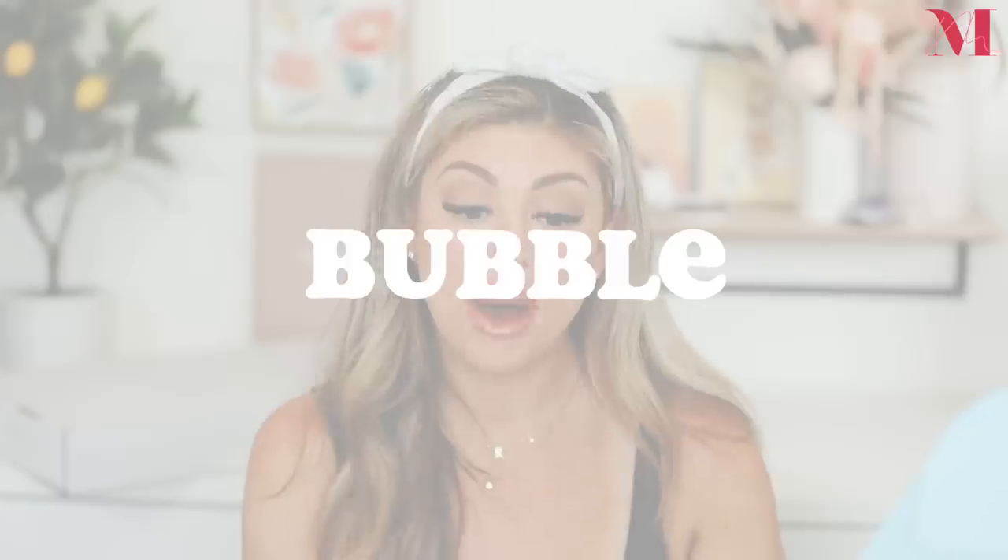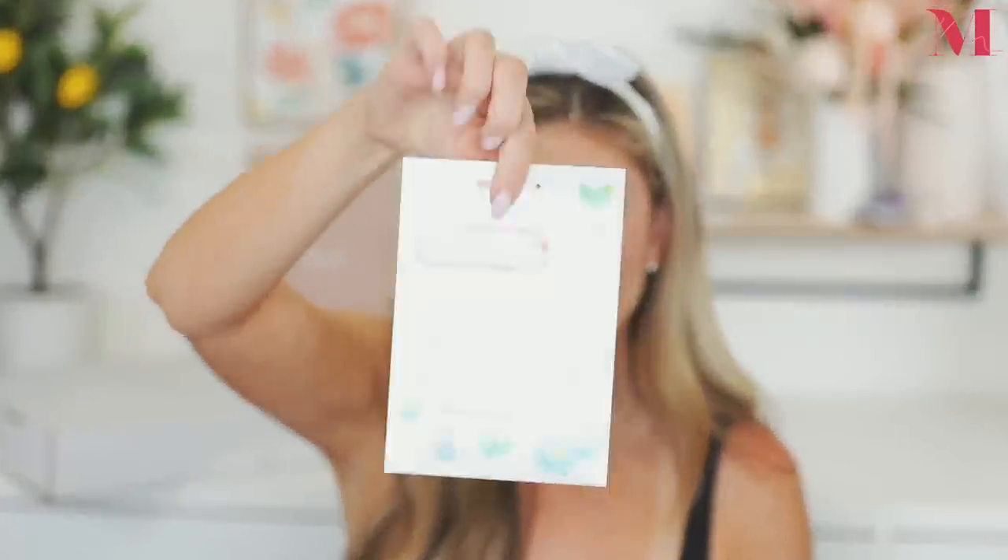Next up is a package from a brand called Bubble. Their message reads: 'Pimples always pop up, oil always comes back — skin happens. It's stuff we deal with, not stuff that defines us. Skin care that builds you up instead of helping you blend in.' I love that message. They sent over a few different products — and inside the box are some stickers I'll give to the girls.